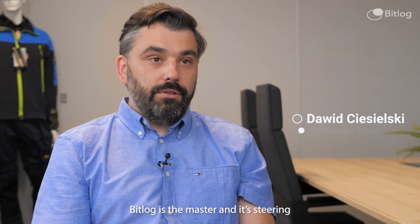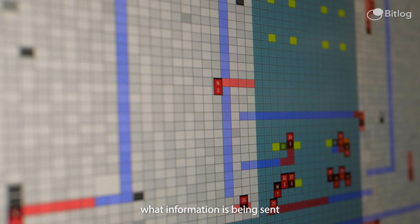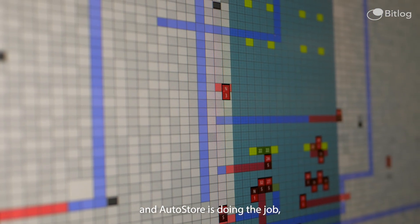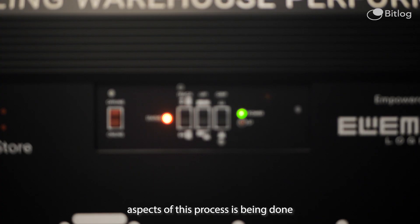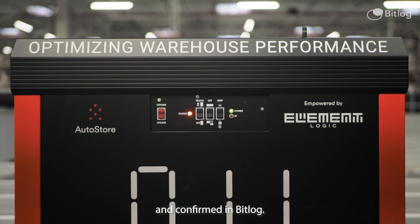The combination of BitLog and AutoStore is that BitLog is the master, steering what information is being sent to the AutoStore. AutoStore does the picking, and then all the other aspects of this process are confirmed in BitLog.